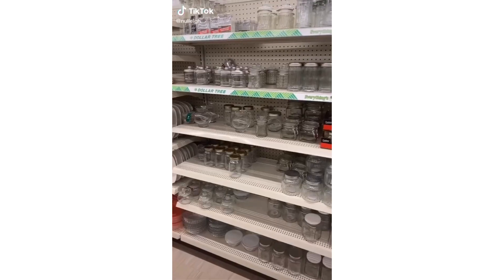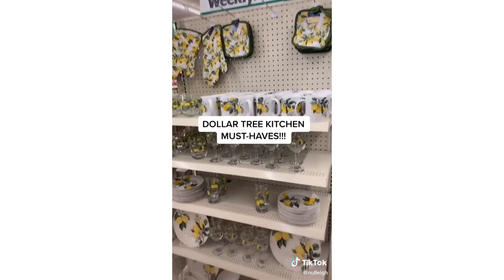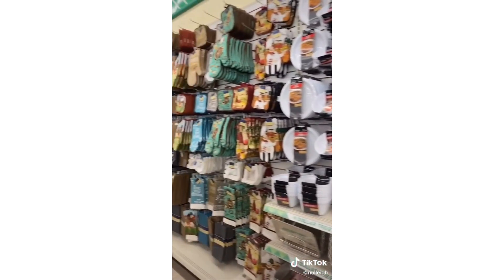If you need anything for your kitchen, go to Dollar Tree. All the dishes you need — plates, cups, bowls, wine glasses, even these cute lemon glasses — and a bunch of different kitchen utensils as well as oven mitts, only for a dollar each.